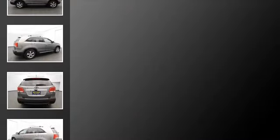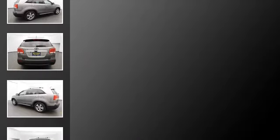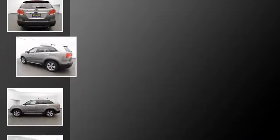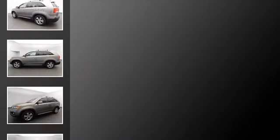All of the following features are included: traction control and stability control systems, heated side view mirrors, Kia UVO eServices, a low tire pressure indicator, Bluetooth mobile device connectivity, and side impact door beams.